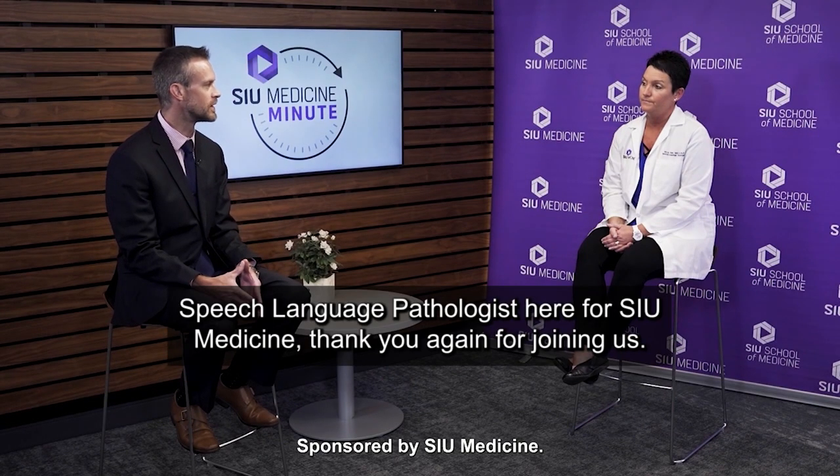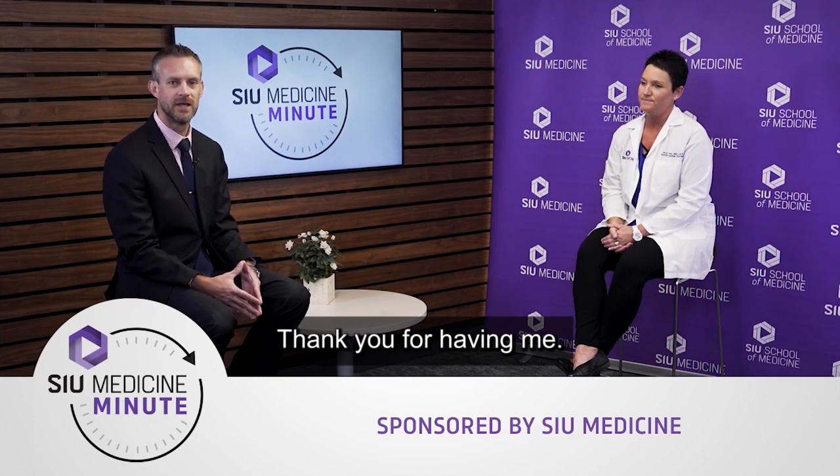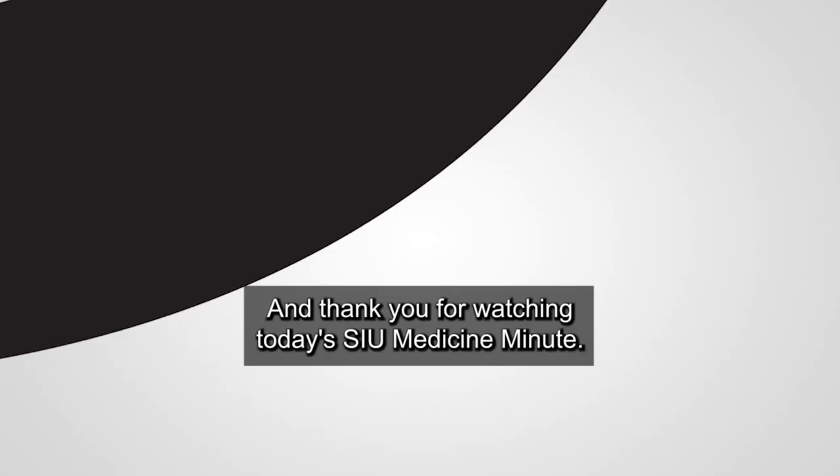Myra Tosh, speech-language pathologist here for SIU Medicine. Thank you again for joining us. Thank you for having me. And thank you for watching today's SIU Medicine Minute.